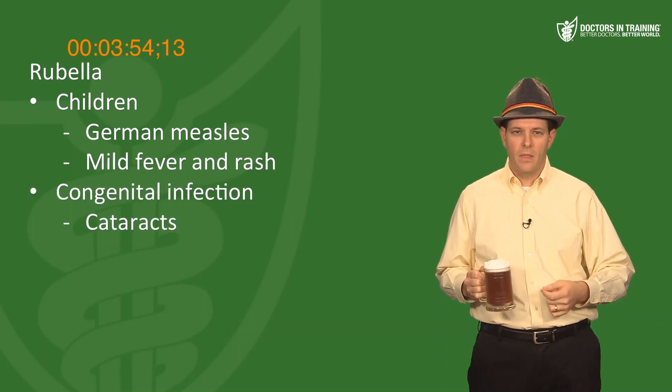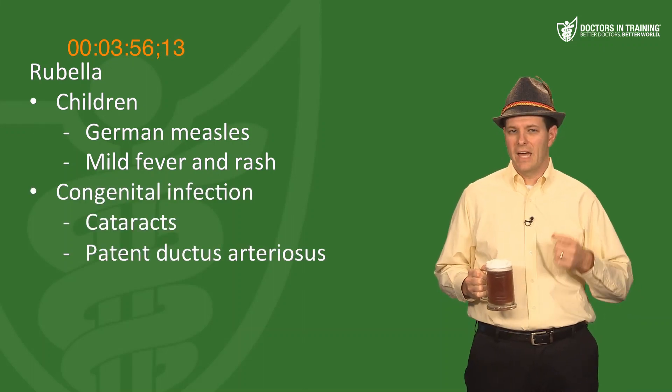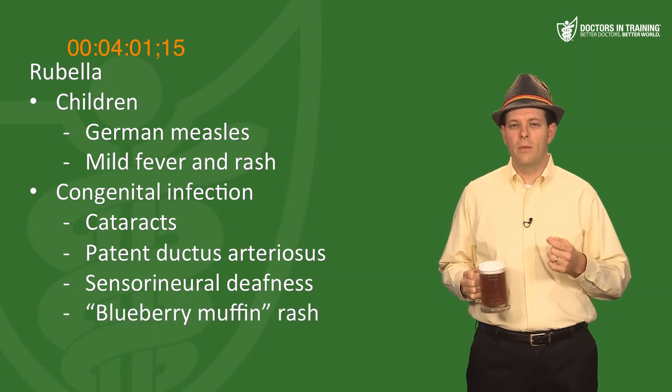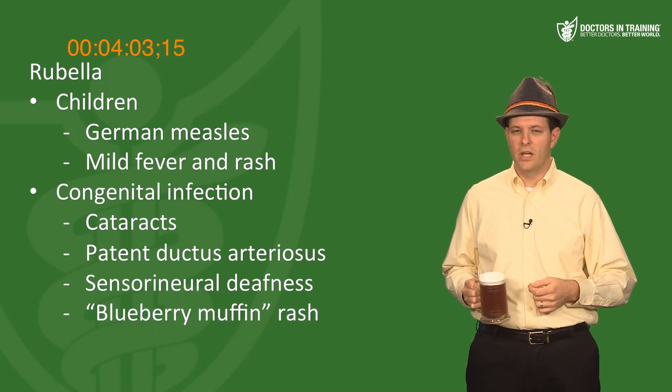Congenital rubella causes cataracts, patent ductus arteriosus, and sensorineural deafness. Another classic finding in congenital rubella is the blueberry muffin rash, although this can be seen in other conditions.